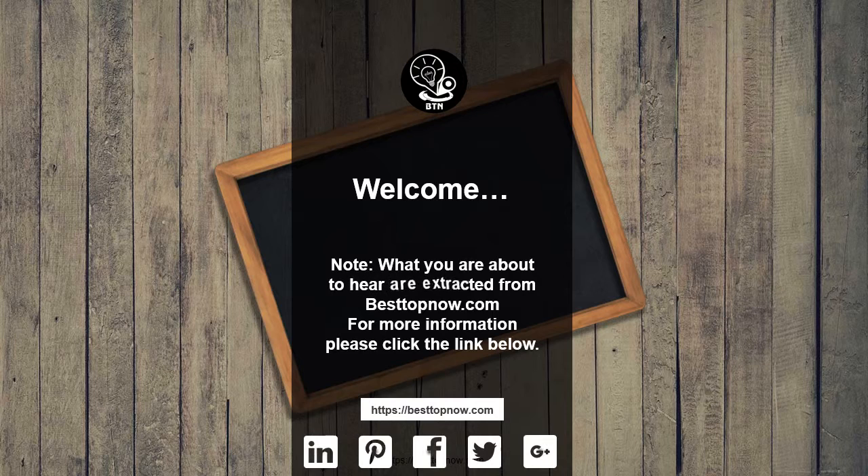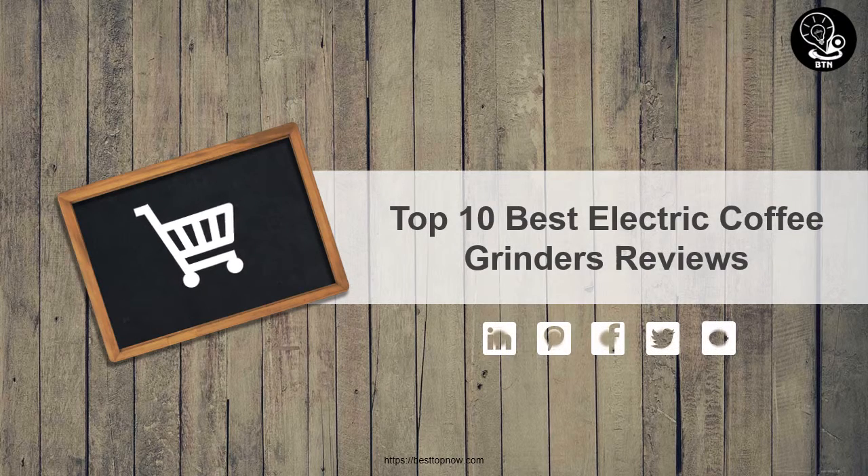What you are about to hear are extracted from bestofnow.com. For more information, please click the link below. Top 10 Best Electric Coffee Grinders Reviews.